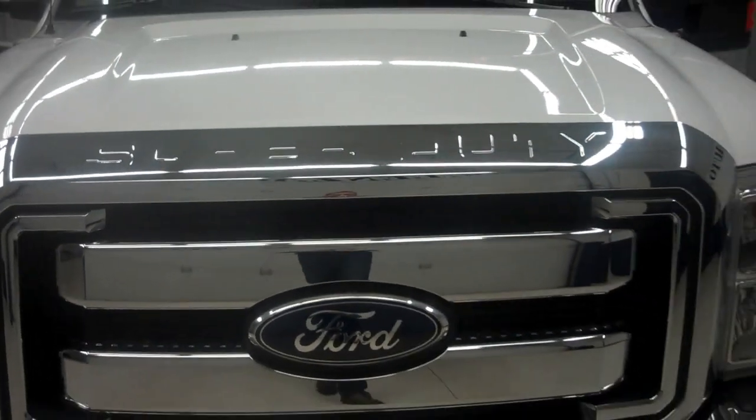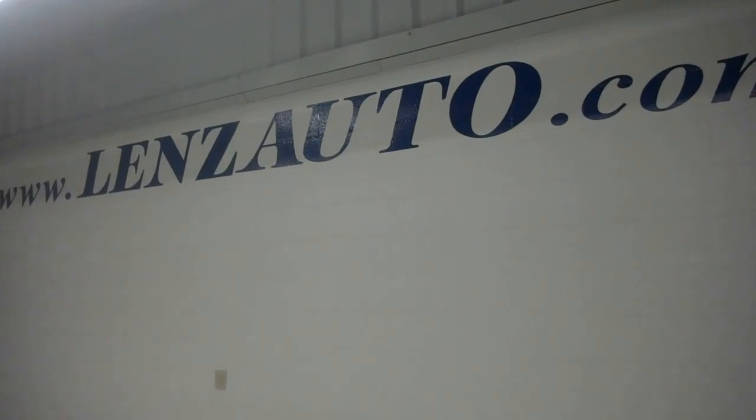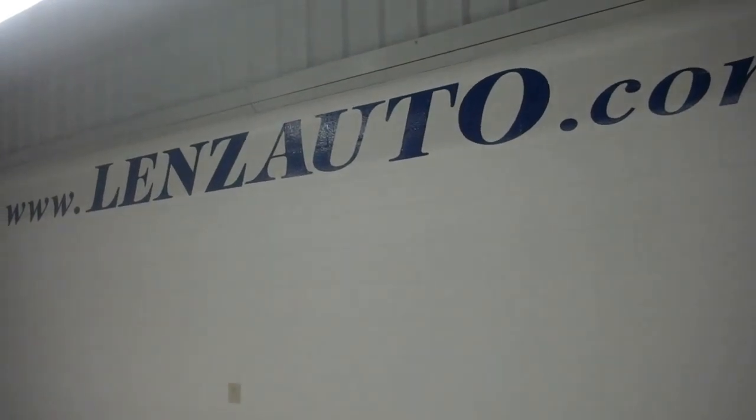For more pictures of this Ford F-350 in our inventory, just visit www.LensAuto.com.